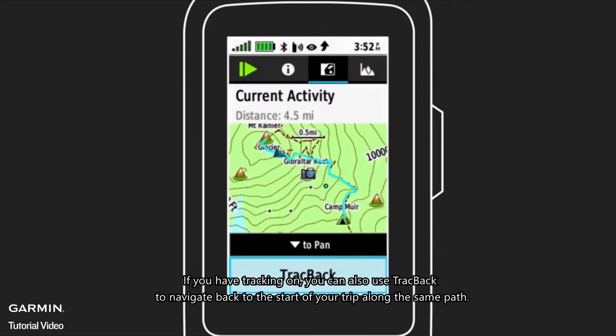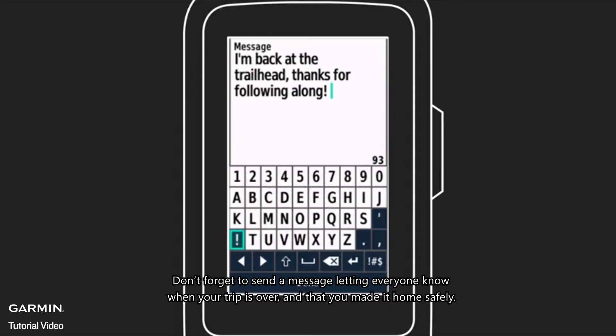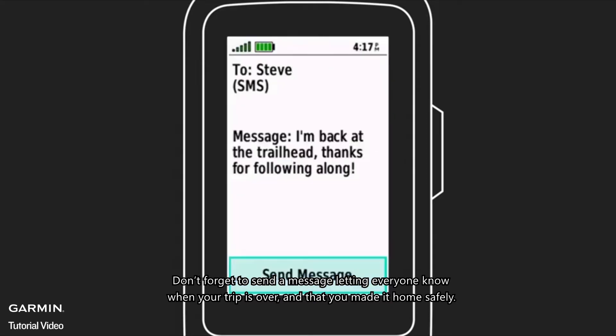If you have tracking on, you can also use TrackBack to navigate back to the start of your trip along the same path. Don't forget to send a message letting everyone know when your trip is over and that you made it home safely.